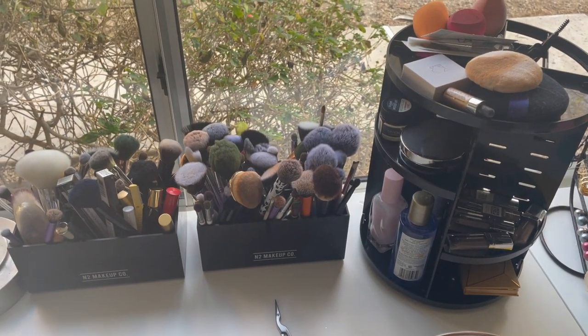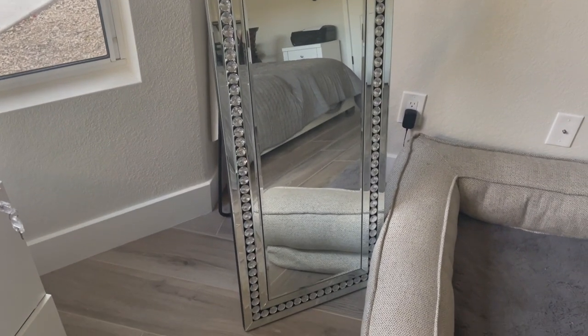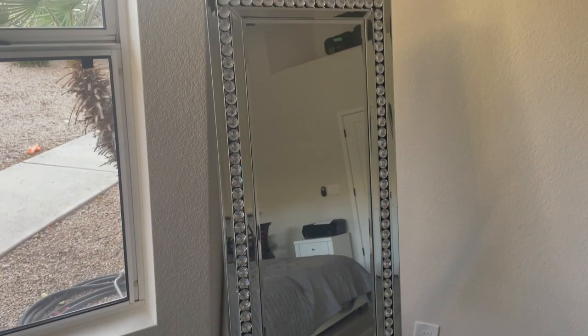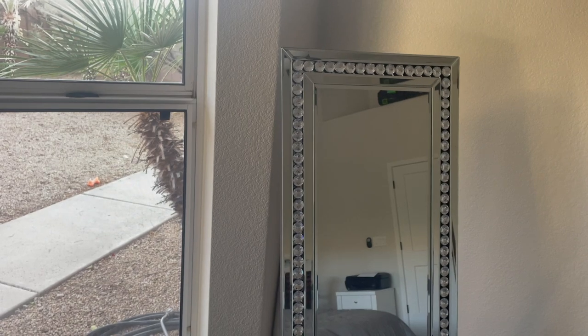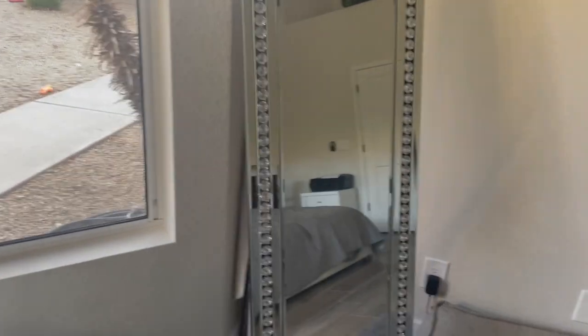You saw my bling bling mirror — I got this off of Amazon. I just think it is so pretty and I need a full-length mirror in my house. I love having one so I can see what I look like in the morning. This one is great because it has a stand on the back so it's not just propped up against a wall. It's very sturdy and I just love this.